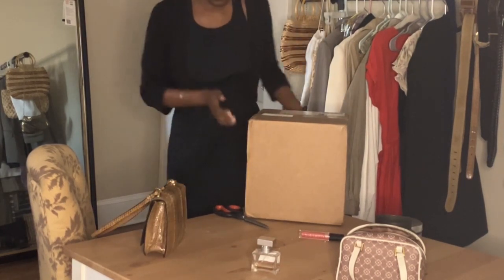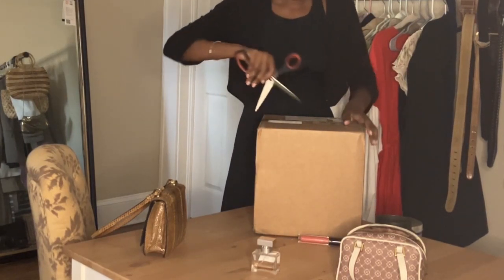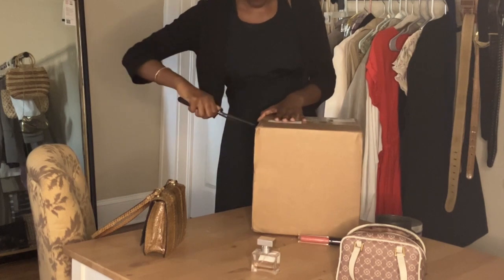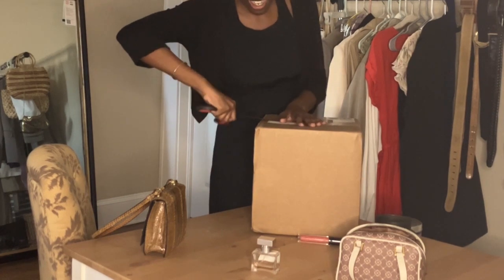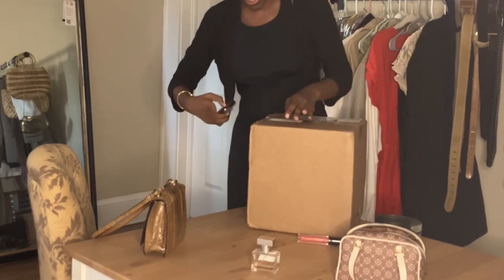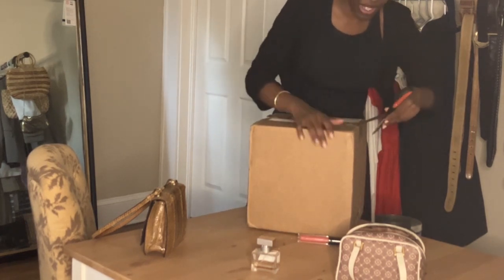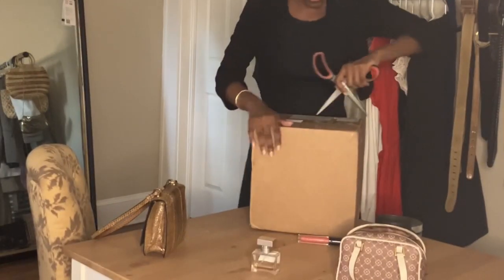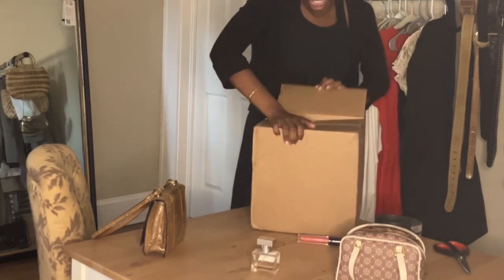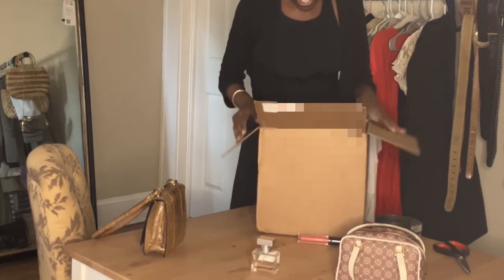I just got back from shopping but I got my package from Hannah and I literally cannot wait until tomorrow to open this. I'm really excited to see what she picked out for me, so I want to make sure I have a camera going so you guys can see my live reaction. I'll probably style it in a few days.